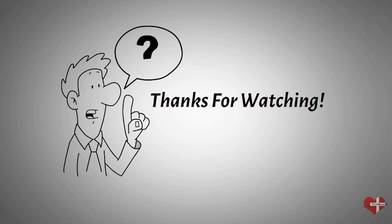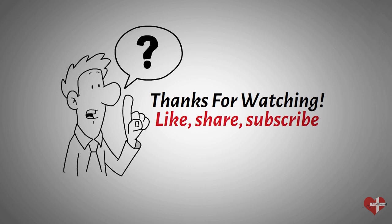Thanks for watching. We hope this video has been beneficial for you. If you have any questions or concerns, please consult your healthcare provider. Don't forget to like and subscribe to our channel for more informative medical videos.